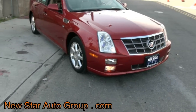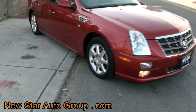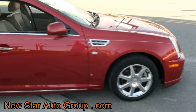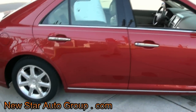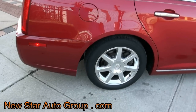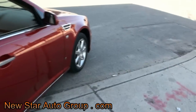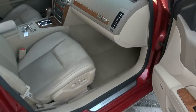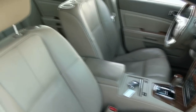Beautiful color on this Cadillac STS. It's a 2009 3.6 liter six cylinder, so you have that gas savings benefit. And the best thing about this 2009 STS Luxury is it's an STS 4 — that 4 stands for your all-wheel drive system. This way you don't have to worry about any type of weather conditions and you can get to where you want to go.